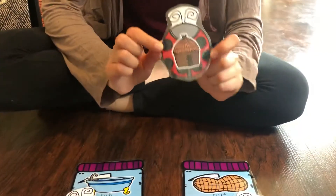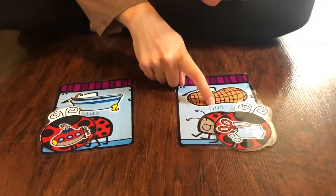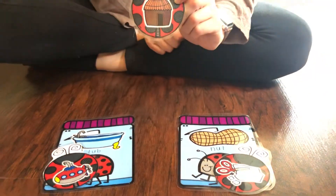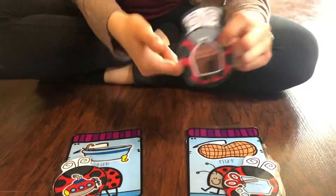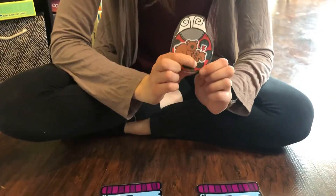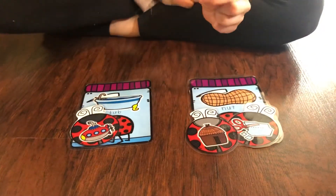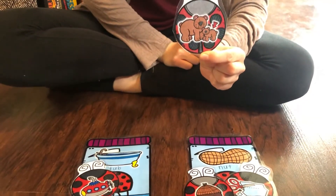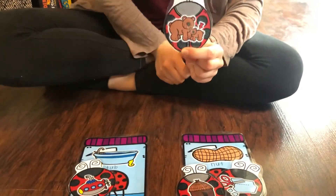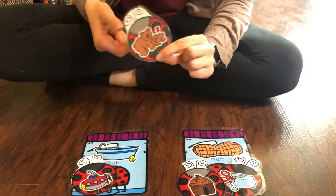This is a hut. Does 'hut' rhyme with 'tub' or with 'nut'? Which one is the rhyming word — tub or nut? Hut and nut are rhyming words, so it goes here. Last one — this is a bear and it's a cub. Does 'cub' rhyme with 'tub' or 'nut'? Which is the rhyming word? If you said tub and cub are rhyming words, you got it right.